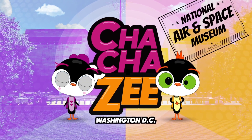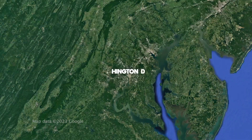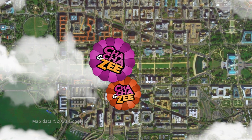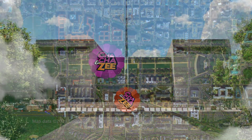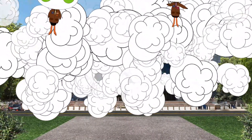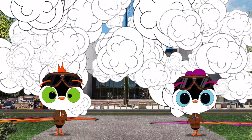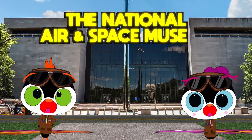In Washington, D.C., the National Air and Space Museum. Welcome to Washington, D.C., travelers. Opened on the National Mall in 1976, the year of the U.S. Bicentennial. It's the most visited museum in the United States, and you'll love the free admission. Today we explore the National Air and Space Museum.